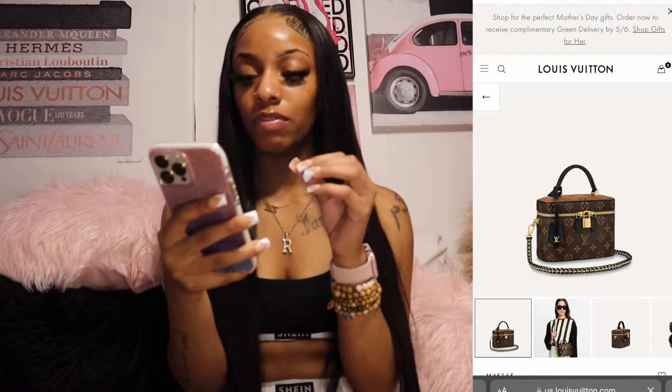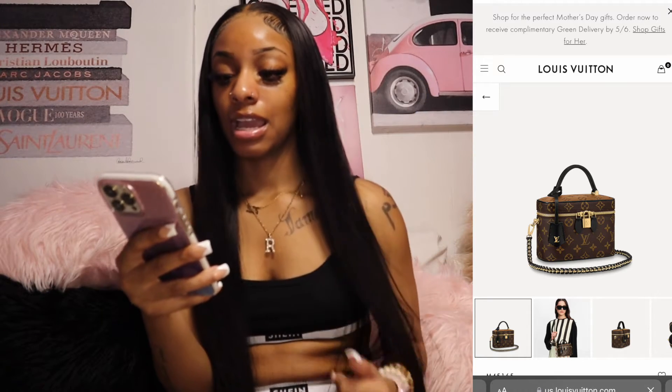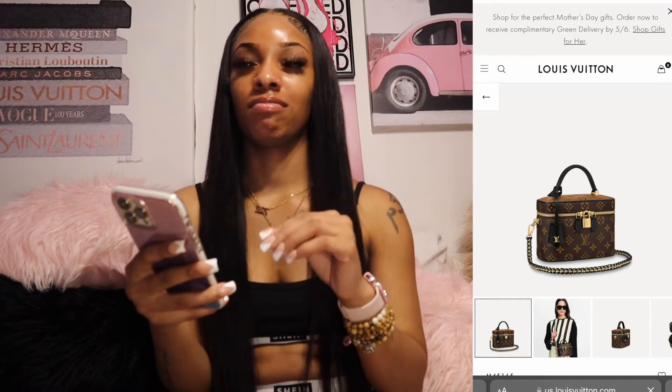Next is a Louis Vuitton bag — it's gonna be on the screen. I just want it so bad, like I'm feeling so bad about it, y'all. I want it so, so bad.